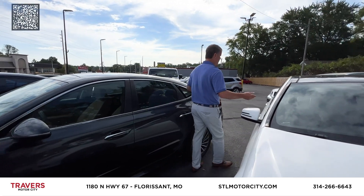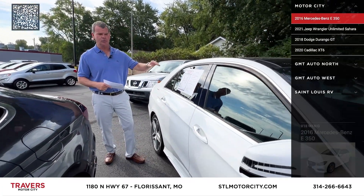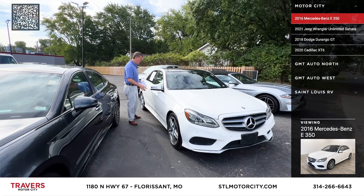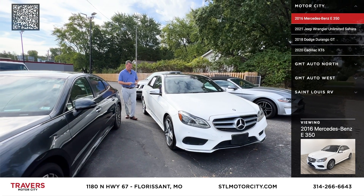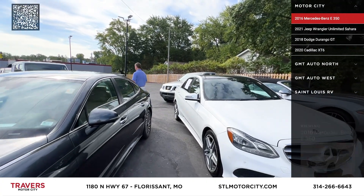We're here at Motor City. The first one I'm going to show you today is a 2016 Mercedes-Benz E-Class 350 Sport. It's got the glass panoramic roof, sport wheels, upgraded bucket seats, heated and cooled. And it's a 2016 with only 55,000 original miles.